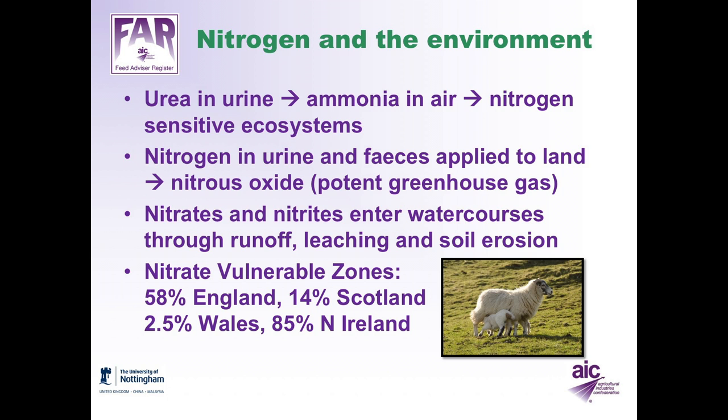Nitrogen has important implications for the environment. Urea in urine can be converted to ammonia in the air, and then that falls in rain, and nitrogen will fall on the land and can interfere with nitrogen-sensitive ecosystems. Nitrogen in urine and feces, when applied to the land as slurry or manure, can be converted to nitrous oxide — a very potent greenhouse gas with a global warming potential nearly 300 times that of CO2.